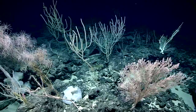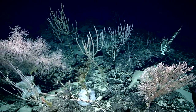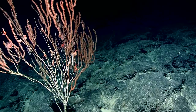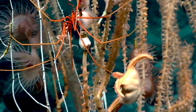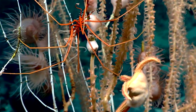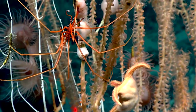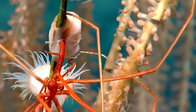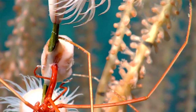Large branching corals like this make great habitat for smaller invertebrates. I'm seeing a number of anemones, brittle stars, two carnivorous sea stars. Sea spider? That is a sea spider and it looks to be feeding on the sea anemone — on top of the coral.